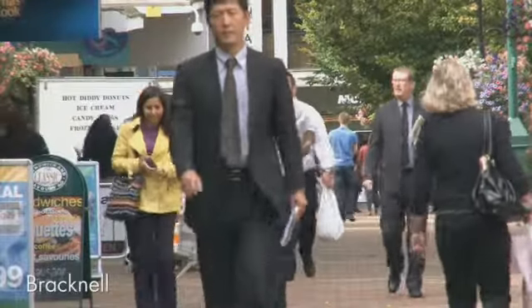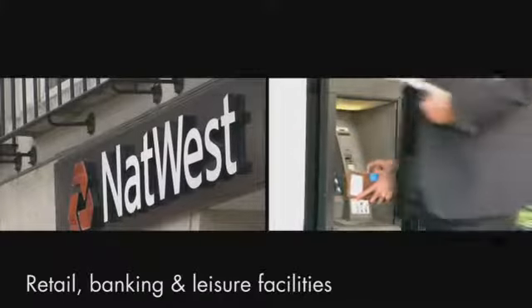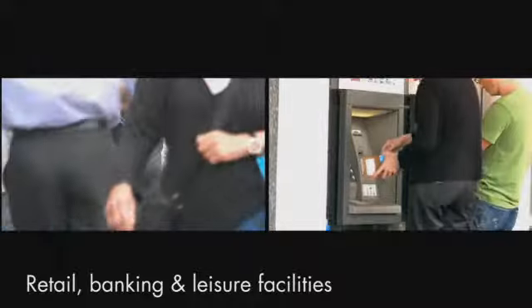Bracknell is a vibrant Berkshire town, and Circa is located just a few minutes' walk from the many retail, banking, restaurant and leisure facilities.